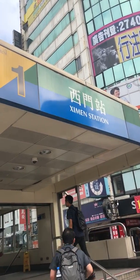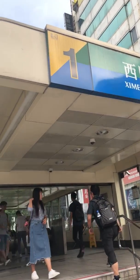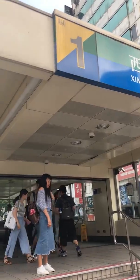Welcome to Shimin. This is Shimin Exit 1. I'm going to walk you to your studio.